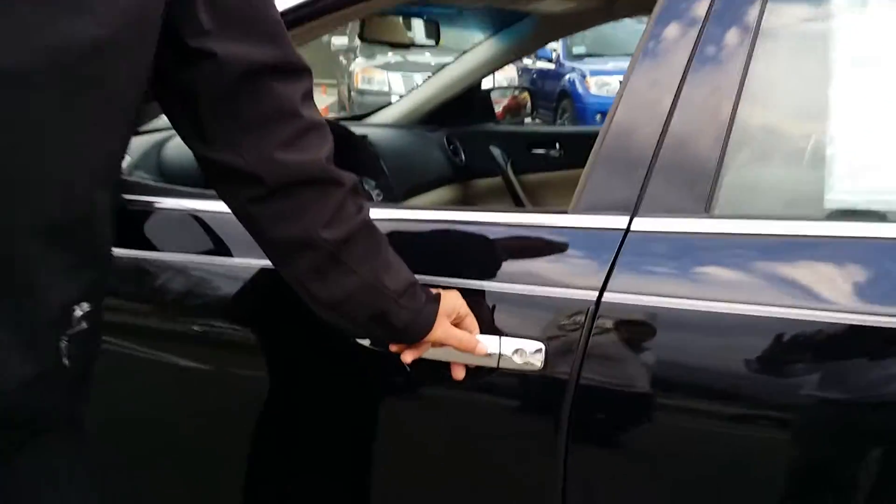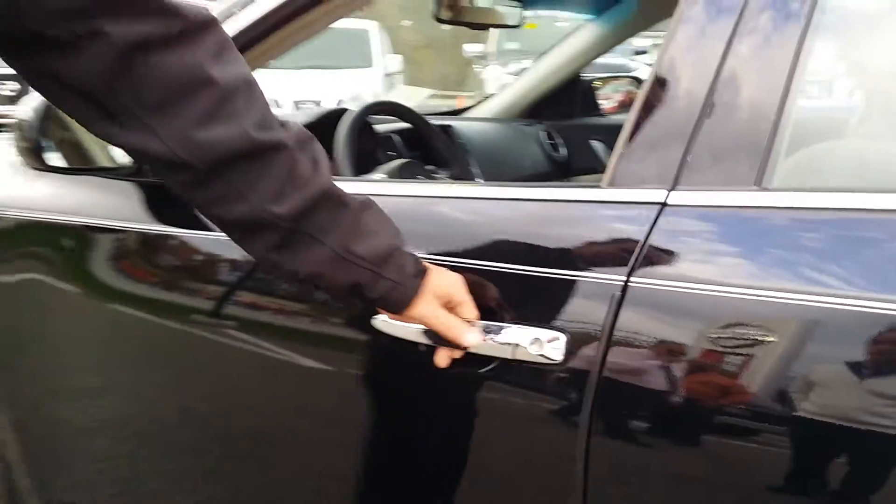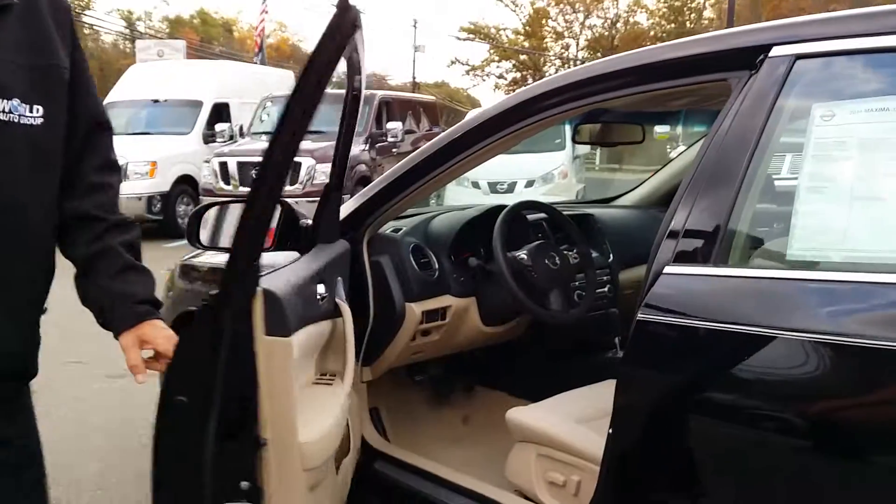Leaston World is equipped with a keyless entry system. Simply press the button, the door will unlock, and open the door.